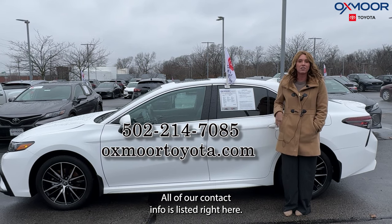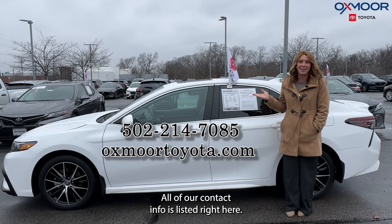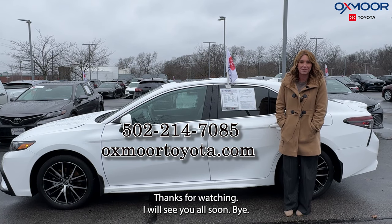If you have any questions, feel free to let us know — all of our contact info is listed right here. Thanks for watching, I will see you all soon. Bye!